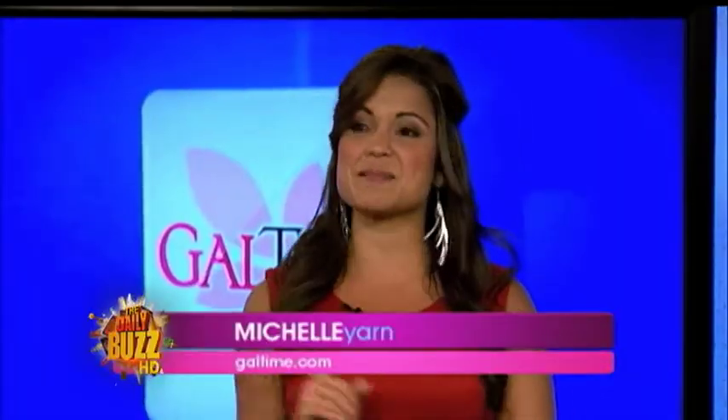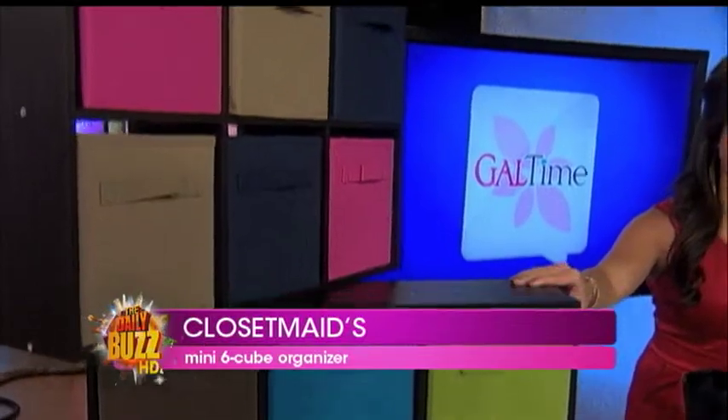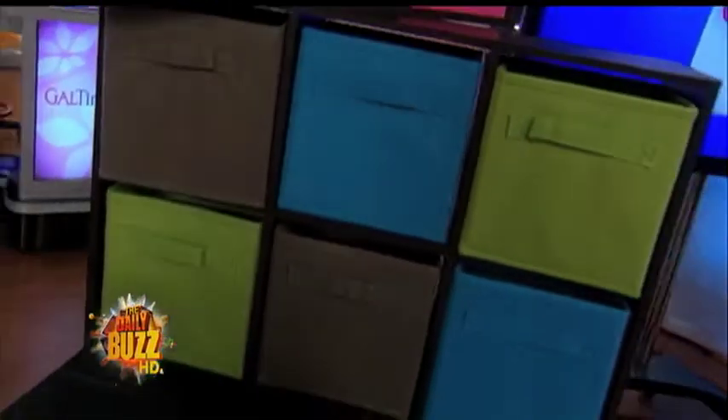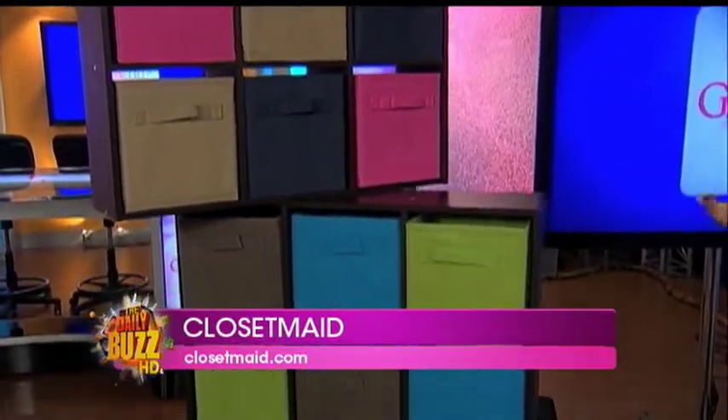First we'll start with organization in your home for fall. These will save your life — these are the Closet Made mini six cube organizers. A really convenient way to get organized. They come with these little mini fabric drawers, perfect for accessories, makeup, any other personal items. So many colors to choose from, and the unit's small enough you could put it on your desk, your dresser, or hang it on a wall, maybe in your closet. They're really inexpensive — $14.99, with different designs and colors. The drawers also come in six different colors at $7.99 for a pack of two. You can get them at Target or ClosetMade.com.